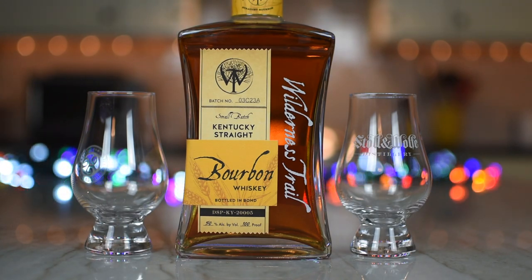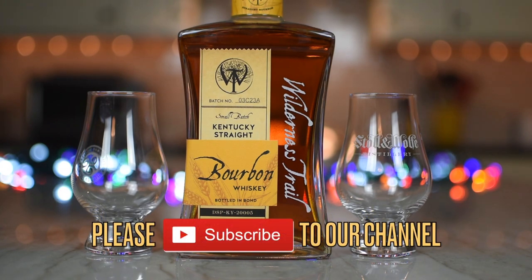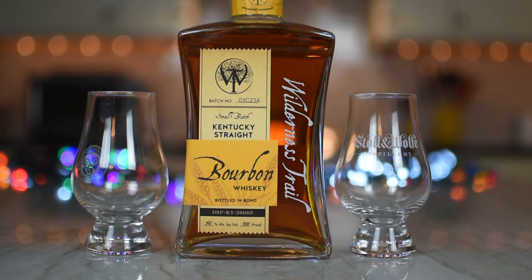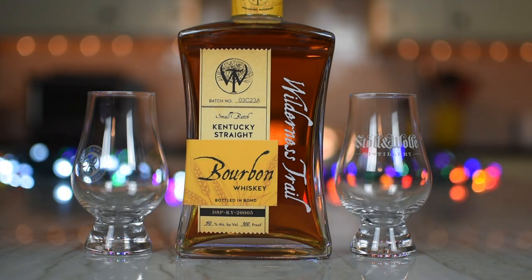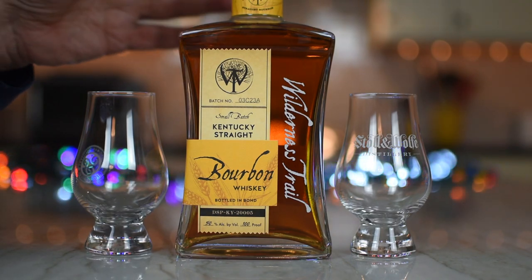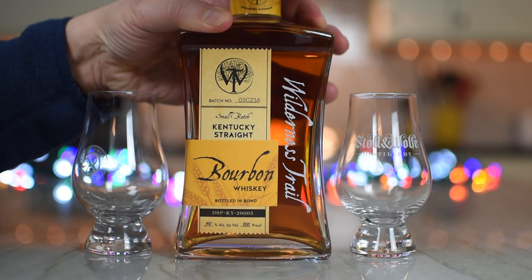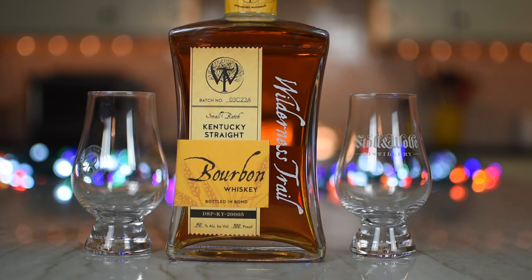So tell us more. This is from Wilderness Trail. Tell me more about the bourbon. Tell me about the rabbits, George. Alright there, Lenny. This is from Wilderness Trail — never heard of them. It is a Kentucky distillery that opened up in 2012.